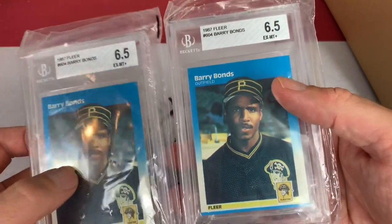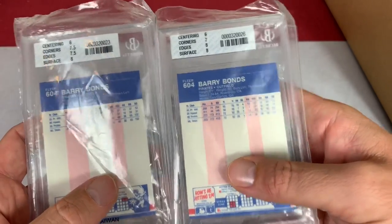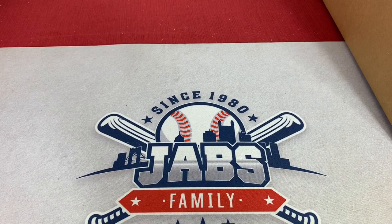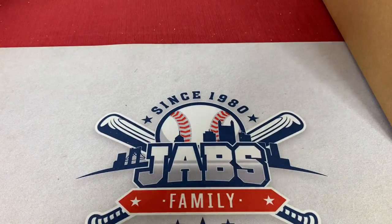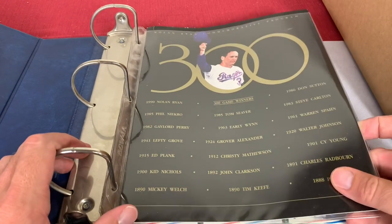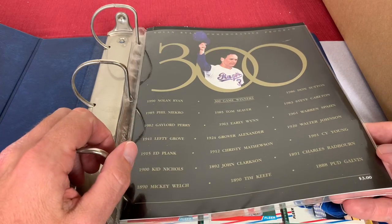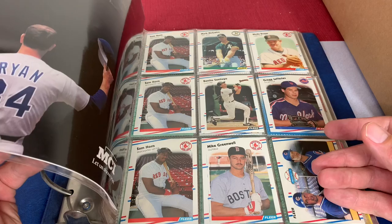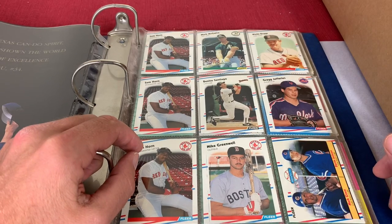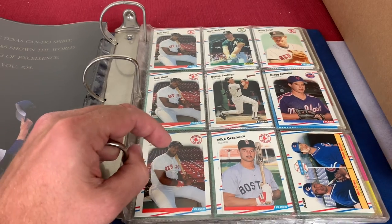We've got a Barry Bonds BGS 6.5 - there's two of them, and they were only $5 a piece. Had to grab those right there. Let's get the next binder on the screen as promised. The binder alone is probably worth a little bit. And how about this for a nice little extra - we have a Nolan Ryan commemorative program from his 300th win. That's pretty awesome. He's in some pretty good company there - you see all the other 300-game winners listed there. This was a $3 program back in the day, and that's a pretty awesome find in this binder.